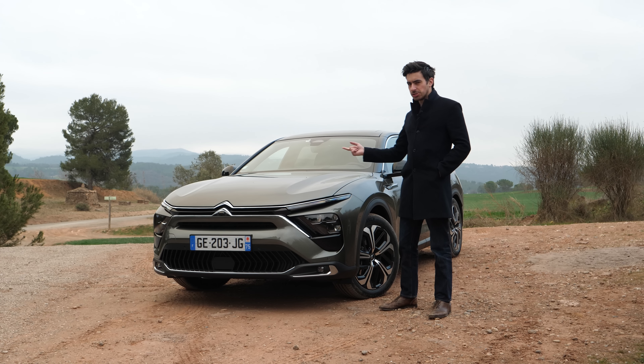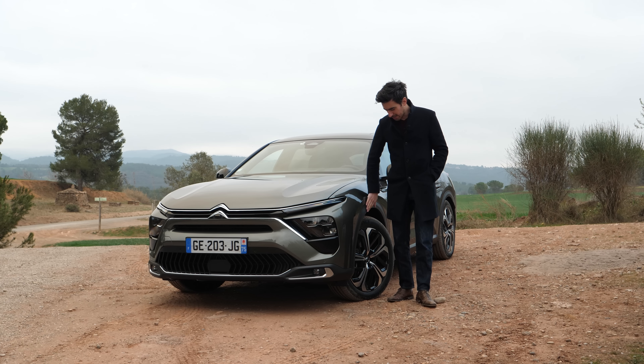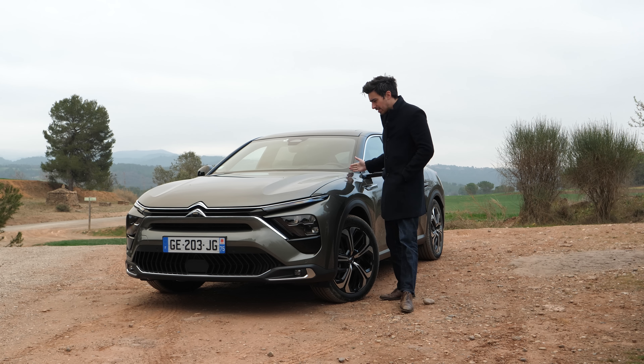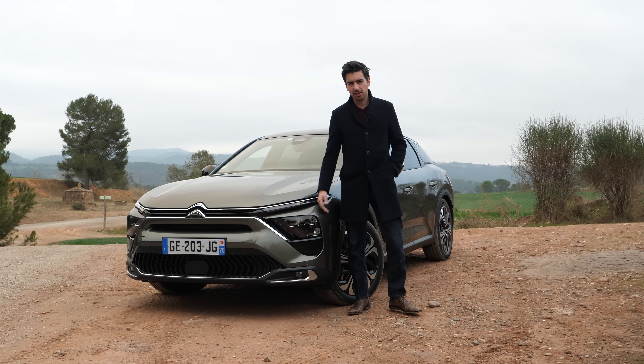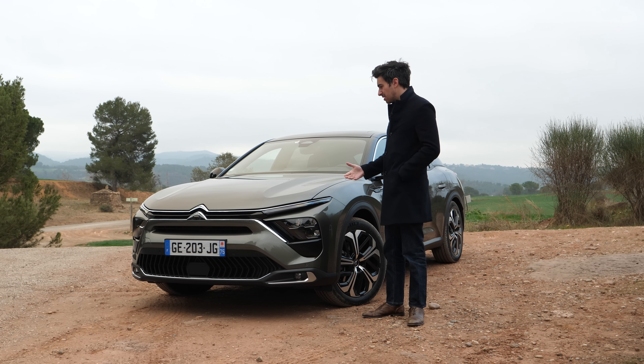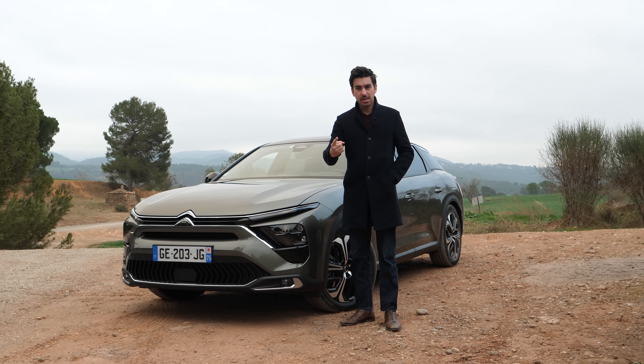We're in a surprisingly gloomy Spain to go and test drive this thing right here. It's the new Citroën C5X and it might be the most Citroën car Citroën has made in a very long time, and that's because it's kind of a mishmash of a lot of different cars.